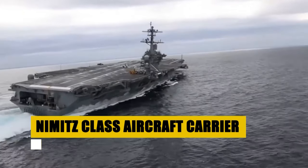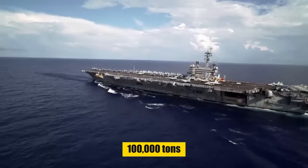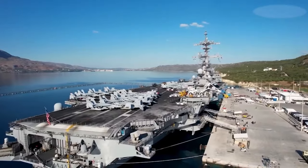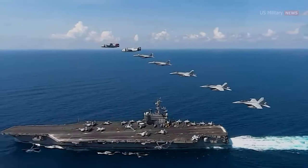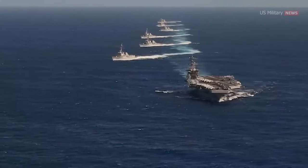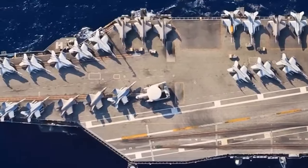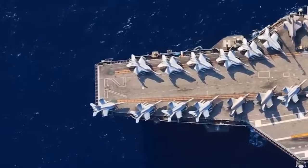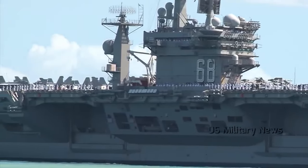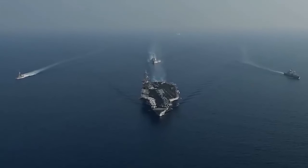Behold the Nimitz class, the backbone of the United States Navy's carrier force. Spanning 1,092 feet in length and displacing over 100,000 tons, these nuclear-powered leviathans can sail for over 20 years without refueling, embodying endurance and strength. With two A4W pressurized water reactors fueling four propeller shafts, the Nimitz class can achieve speeds exceeding 30 knots. Capable of carrying up to 90 aircraft, these carriers project power globally, ready for missions from air defense to strike operations. As floating air bases, they facilitate rapid response and strategic mobility, ensuring the Navy remains a formidable force across the world's oceans.